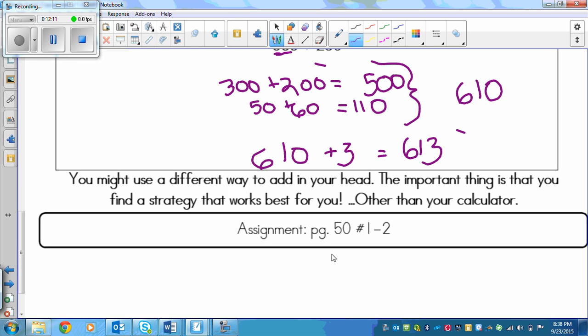Your assignment is page 150, and you're doing numbers 1 and 2. Each of those questions has 8 questions within them, so you do need to get to work. You can use any mental math strategy you can come up with — no calculators, and try not to just write one number on top of the other and add. Good luck!